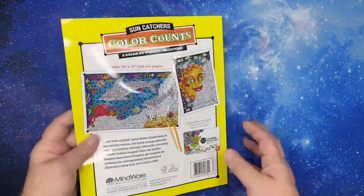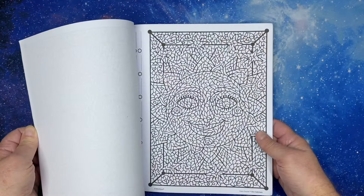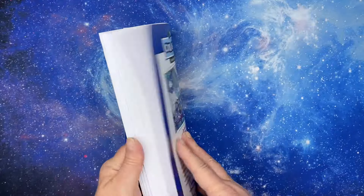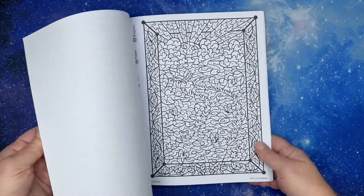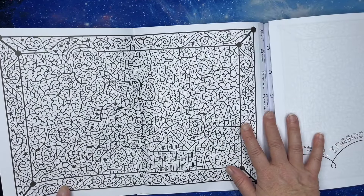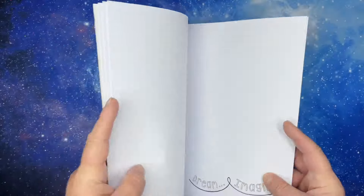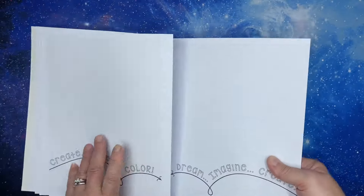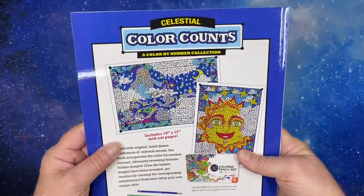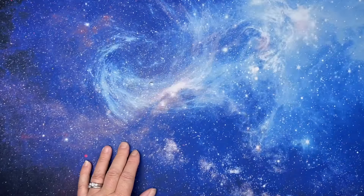'Sun Catchers' — which has different pictures. Look how pretty the sun is! They all have the same color palettes. The last Color Counts I have is 'Celestial' — it has all these beautiful scenes of the moon and sun. Oh wow, it's like a small village and then there's the wind personified. There's a dragon — I love the celestial one. That's all of the Mindware books. Now I'm going to do my normal French coloring books — just coloring books ordered from Lyrica.